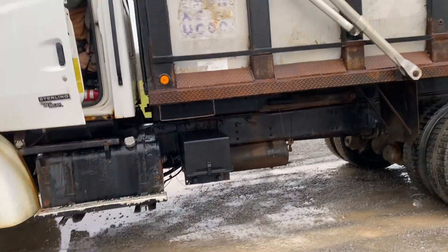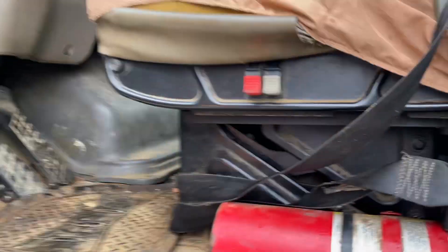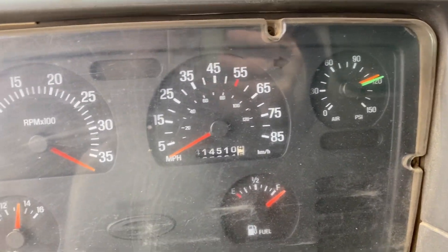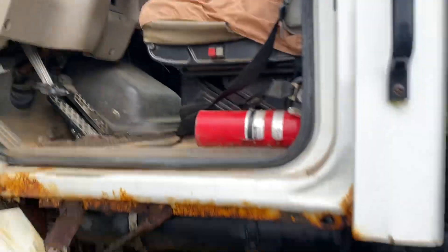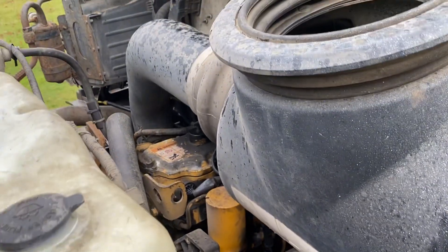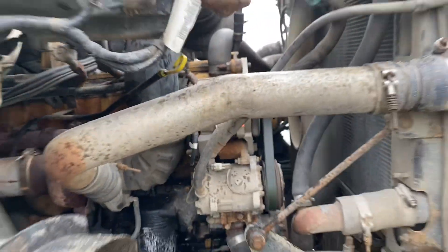I believe this is an 8-speed transmission.